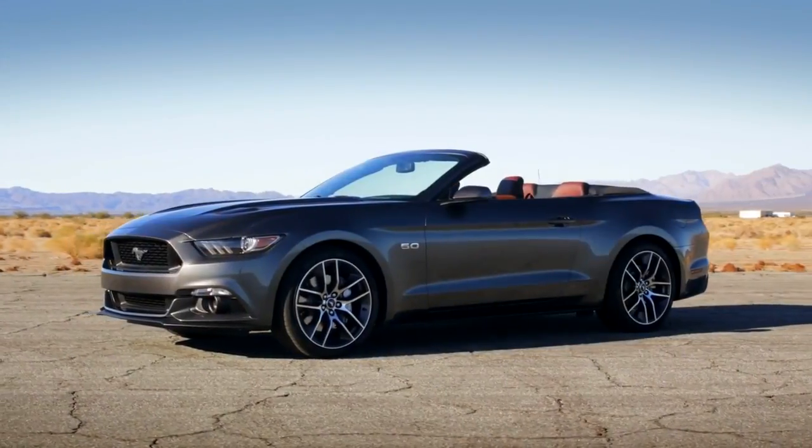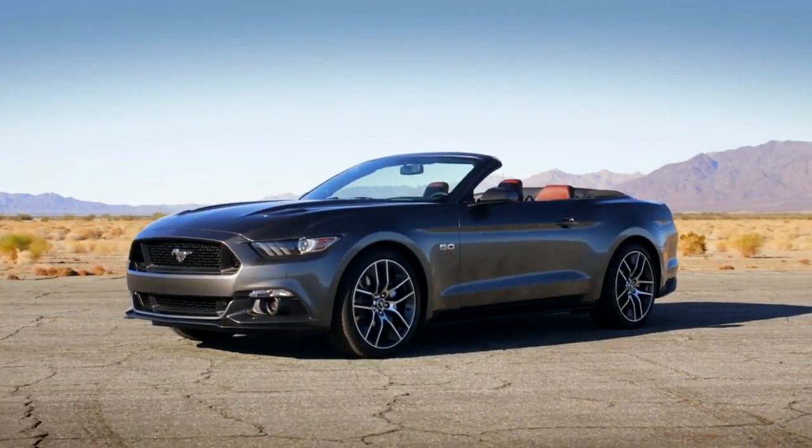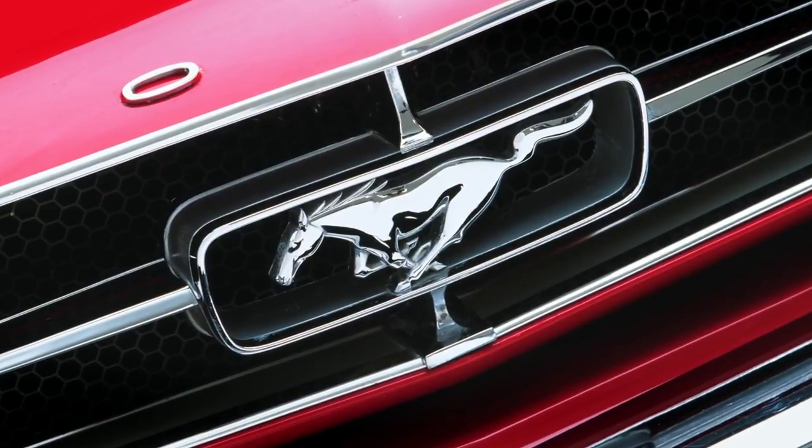If we have an iconic vehicle, it's Mustang. Any vehicle that's been around 50 years is a big deal, but especially one that's had the kind of passion around it that Mustang's had for 50 years.